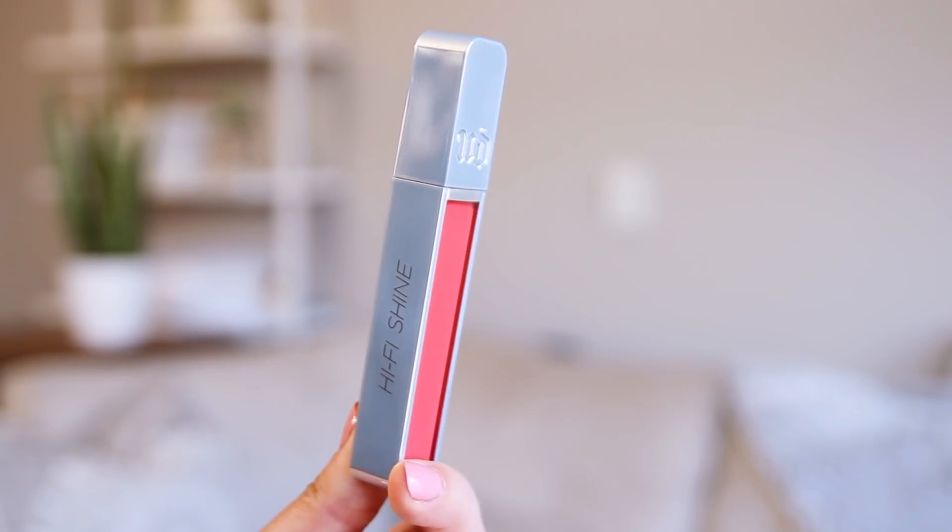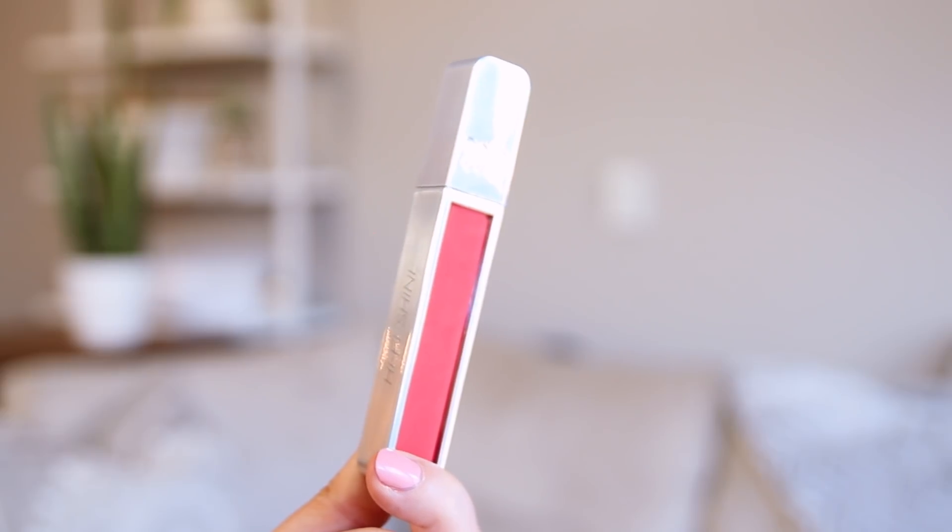Last but not least, I've been using a new lip gloss from Urban Decay — I got it in my PO box so I think it's a brand new gloss line. It's the Ultra Cushion Lip Gloss in the shade Snitch. This gloss is supposed to have hi-fi shine, and it is very very shiny. I thought this color was perfect to add a little bit of brightness going into spring and summer because I've been craving just a little bit of color.